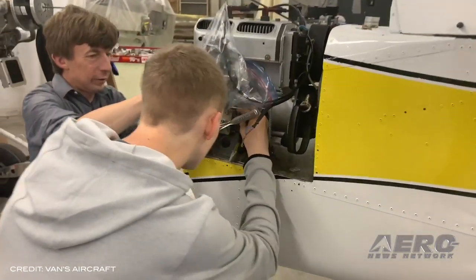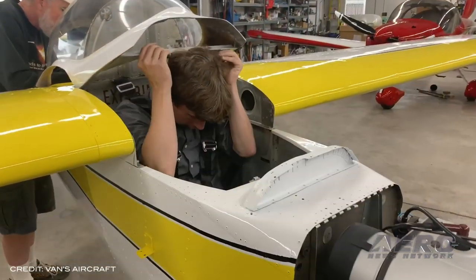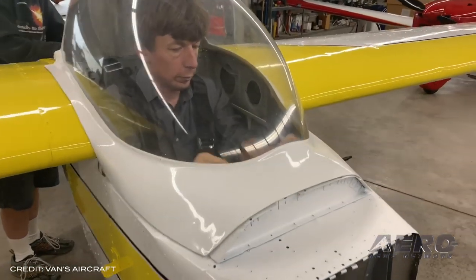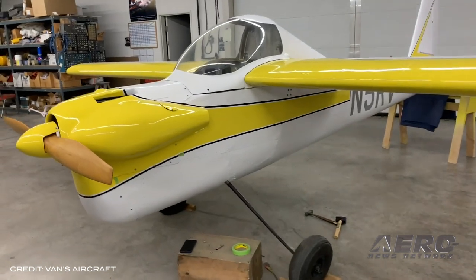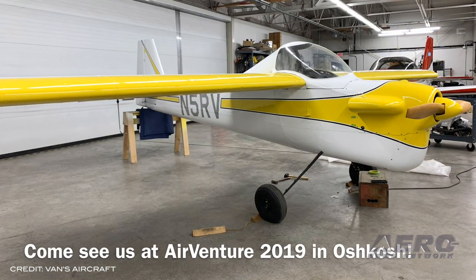The RV-5 is extremely light, weighing just 315 pounds including the engine, and its mid-wing configuration makes it unique compared to Van's commercial line of aircraft. The ultimate goal of the restoration is to get the aircraft airworthy and flying again for the first time in decades, although it will not fly at Oshkosh. If you're interested in seeing the RV-5, stop by the Van's Aircraft booth located in the home-built aircraft display area.